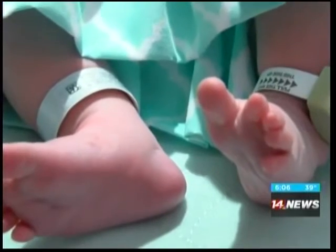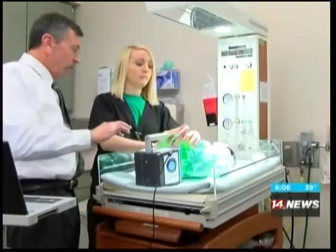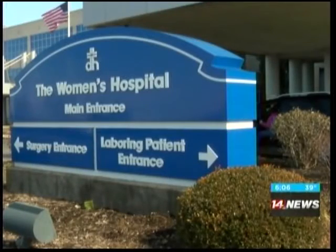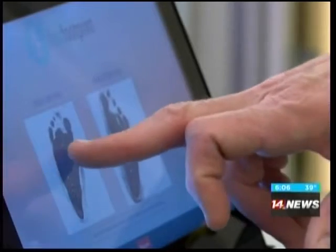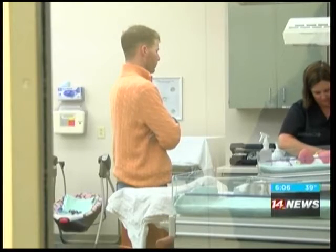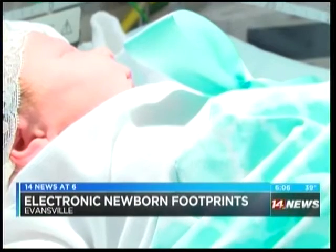Ten little fingers and ten little toes. At just four hours old, little Ryan Grace made her mark on the world digitally. She was the first to test Deaconess Women's Hospital's new way to make a copy of her footprint. It's ink-free and pain-free, which means less mess and more time for little Ryan to spend with family or sleep.